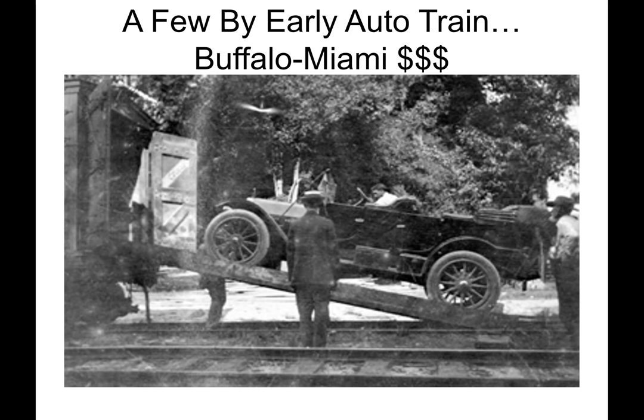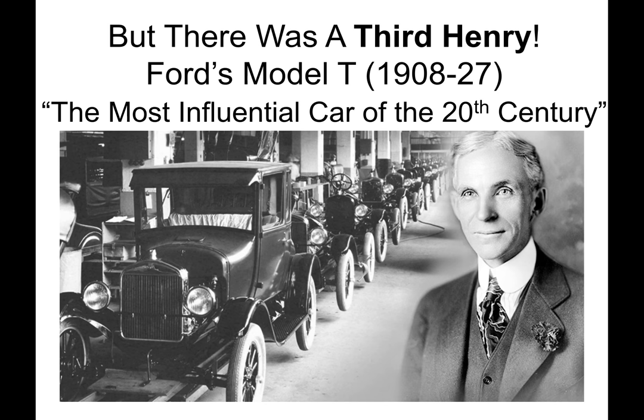Where available, a few wealthier tourists could travel by early auto train. But there was a third Henry — Henry Ford, the inventor of the Model T automobile, in production from 1908 to 1927. It was the first affordable vehicle that permitted travel throughout North America and the world, and was instrumental in the development of road systems in the U.S. It has been deemed the most influential car of the 20th century.